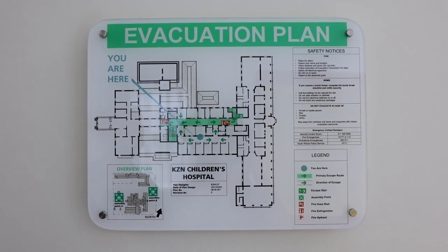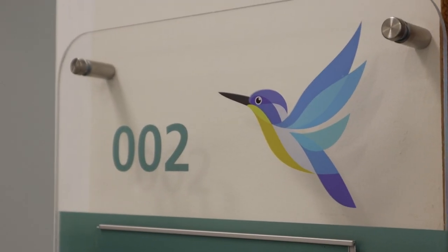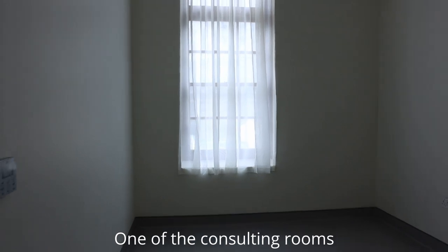We're in the psychology centre now — they have six consulting rooms in this section. The hospital is due to open very soon. Now we're going into the un-renovated section, and this section that we've just been to used to look like this, so wait till you see this.